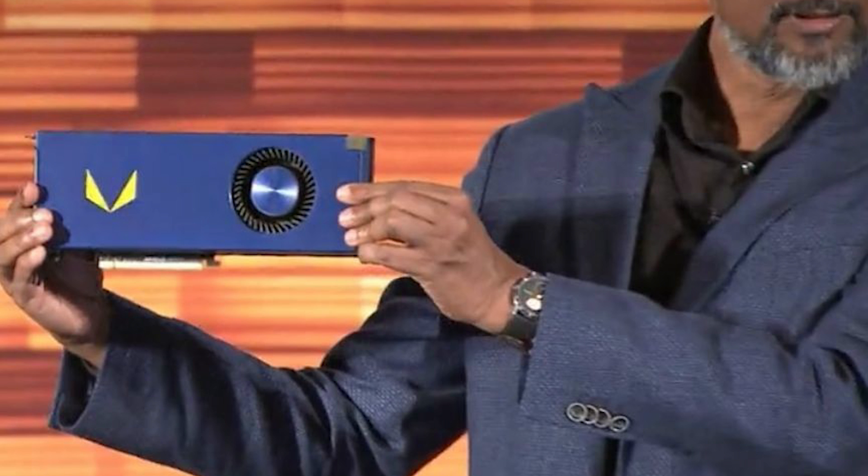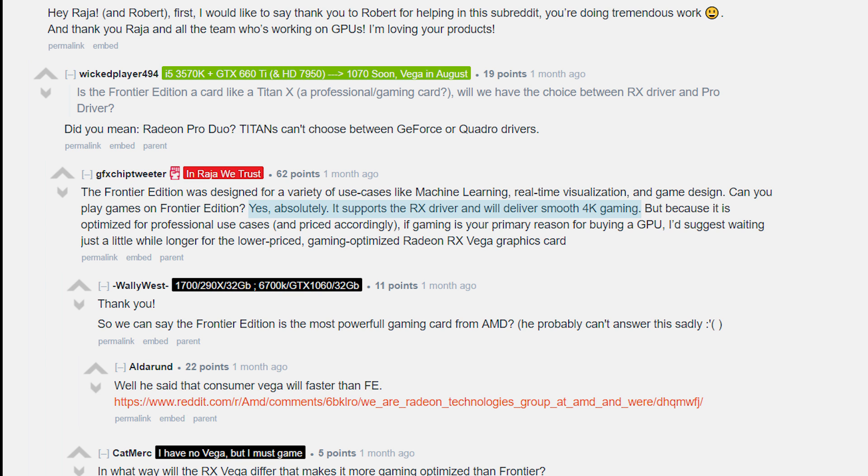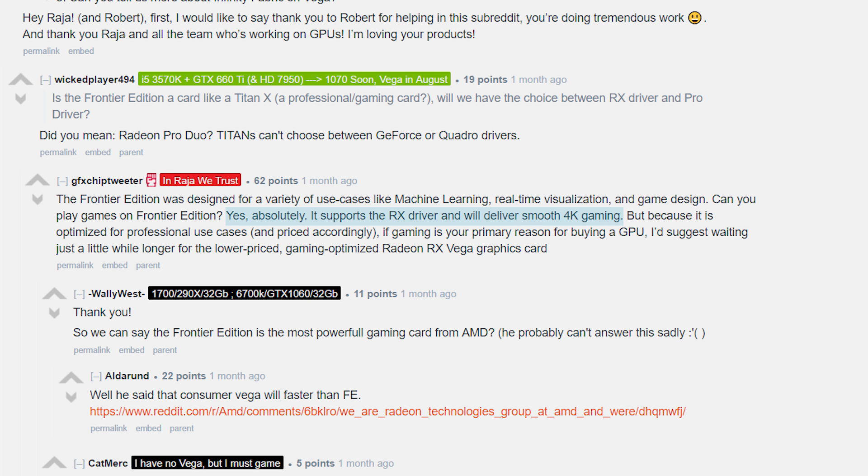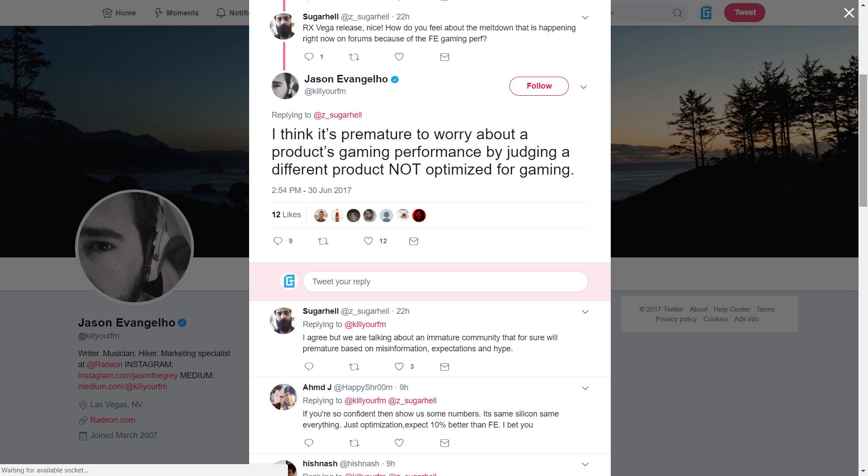That's not necessarily a horrible thing — it just means it can definitely do much better at gaming. But in the same reply during the AMA, Raja also stated that the Frontier Edition card could run smooth 4K gaming, which is the same goal of RX Vega. And I'm sorry, this isn't what people think of when they think smooth gaming. For him to say that and then have people say 'oh, well it's not meant for gaming' — well, why say that?